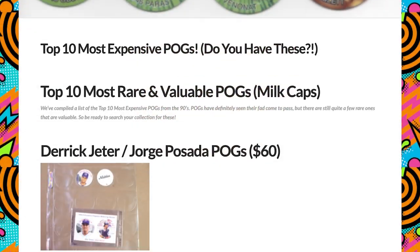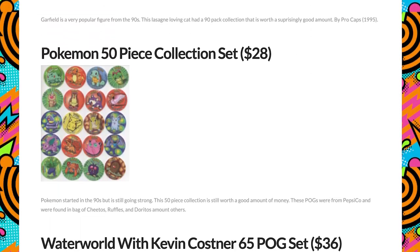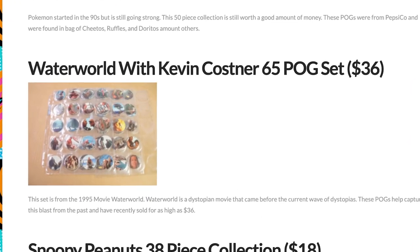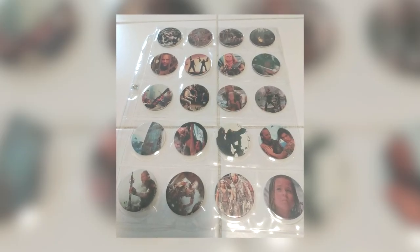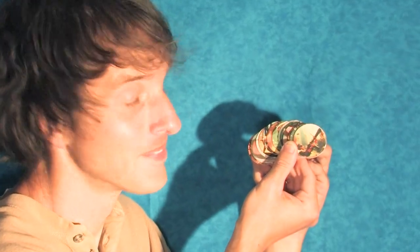Among Pog collectors, the official Waterworld Pog collection is considered quite prized, at least according to this list on 90snation.com. The official Waterworld Pogs are quite rare to come by — I've only seen them pop up on eBay a few times over the years — so if you see these in the wild, be sure to snag them if you can.